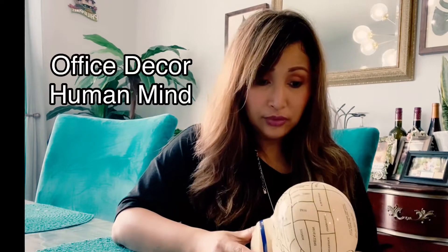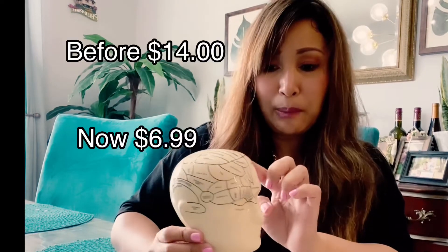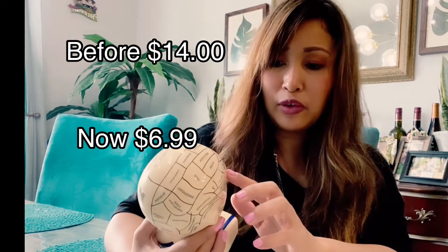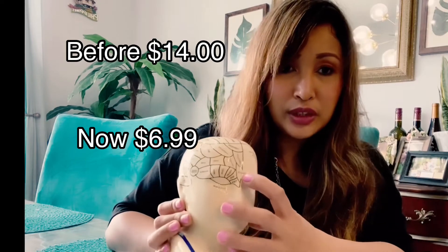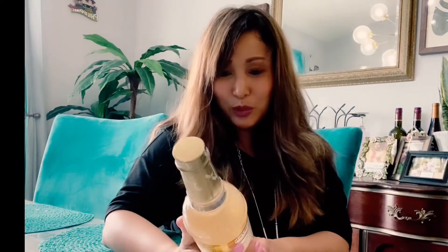My husband loves weird and interesting stuff, so I got him this book about the human mind — it features things like creativity on the back. It used to be $14 and now it's $6.99. I hope he loves it!